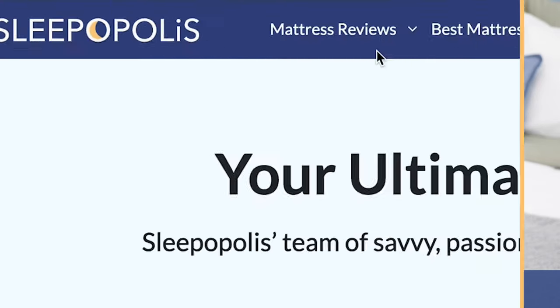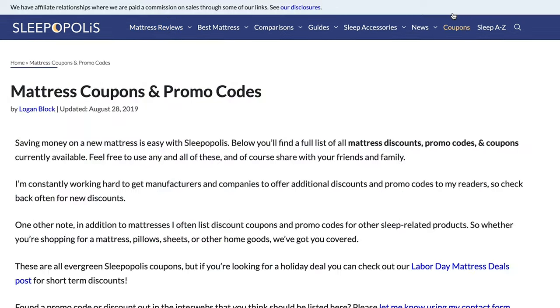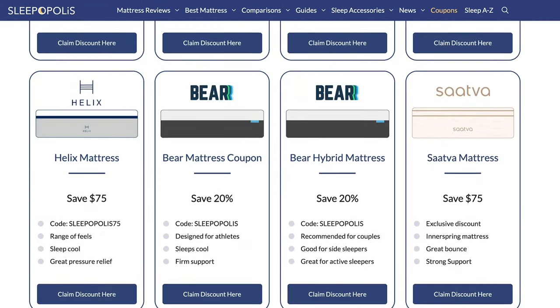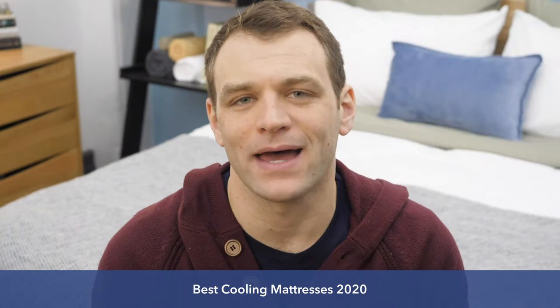If you're interested in learning more, you can check out the full reviews at sleepopolis.com. You'll find them under the mattress reviews dropdown at the top of the screen. While there, you'll be able to find up-to-date pricing information as well as exclusive coupons so you can save a little bit of money. I highly recommend you go over and check that out. For right now, let's talk about the best cooling mattresses.